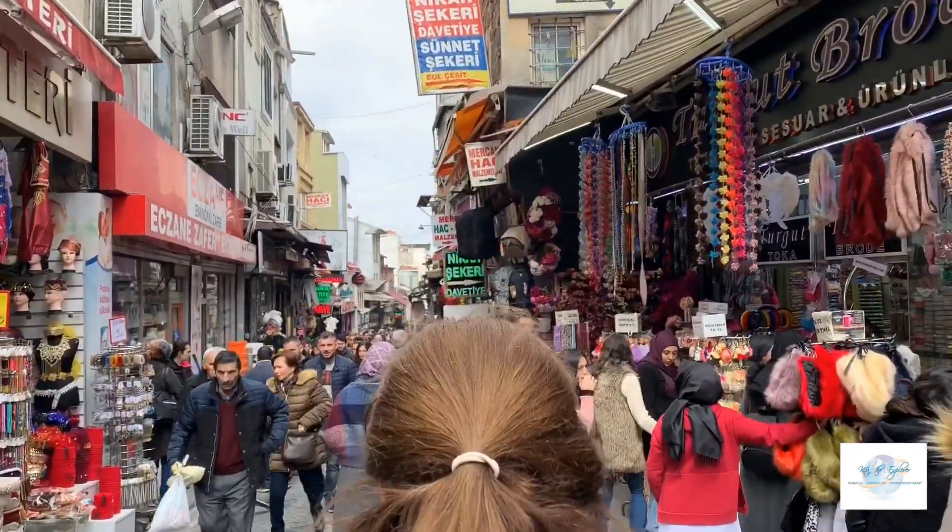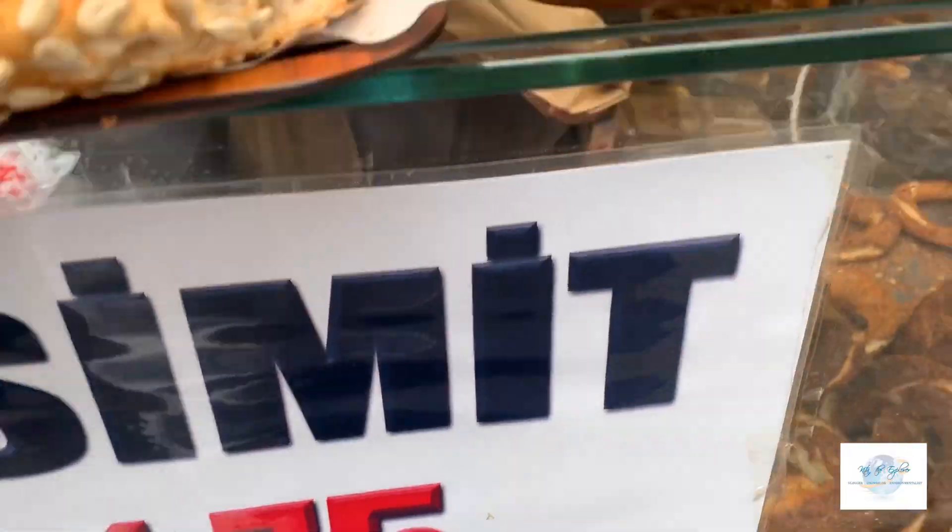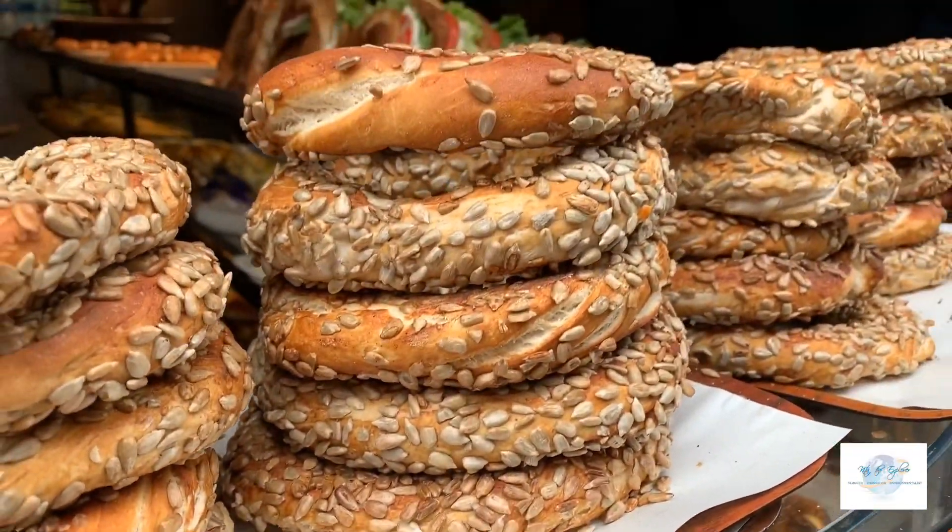I actually did this tour when I came back from Cappadocia and before going to Braven in Croatia. But since it was in Istanbul, I wanted to include it in my entire Istanbul series. I had a layover of about seven to eight hours and spent about three hours doing this.